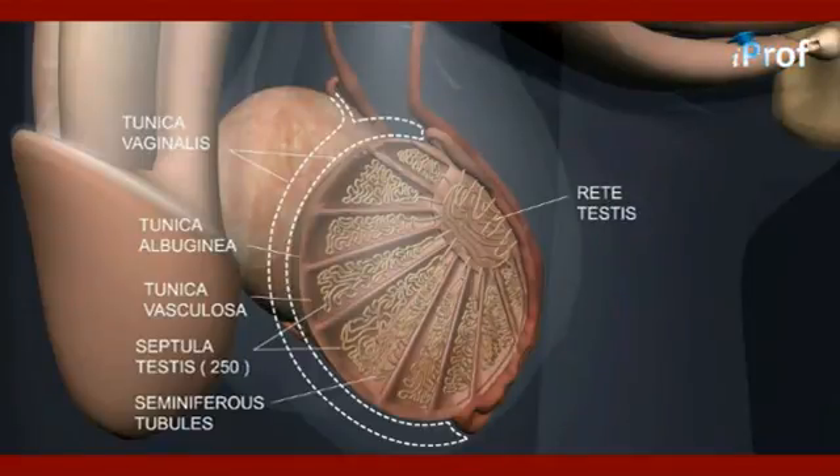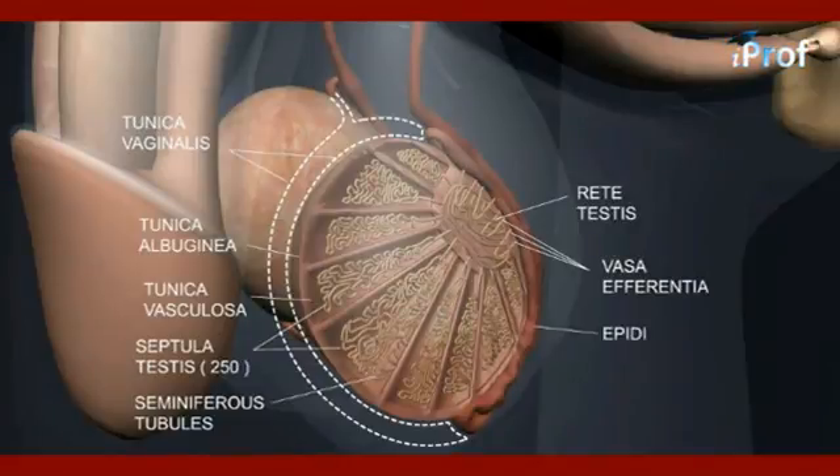From the rete testis, 15 to 20 minute canals are formed, which are known as vasa efferentia. All vasa efferentia open into the coiled tubular structure called the epididymis.